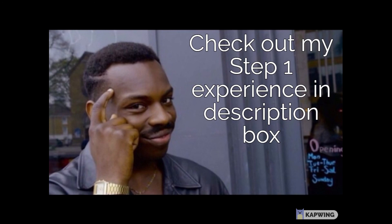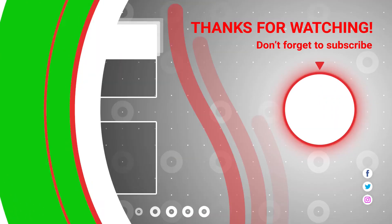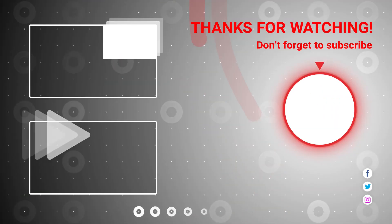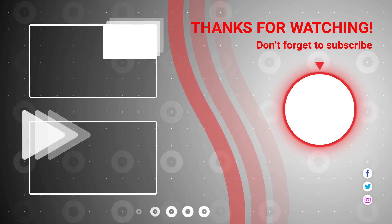If you want to know about other subjects and their study tips and resources, check out the description. If you have any questions whatsoever, don't hesitate to ask me in the comment section. If you think this video helped you, please like the video, share it with your friends, and definitely subscribe to my channel for more videos like these.